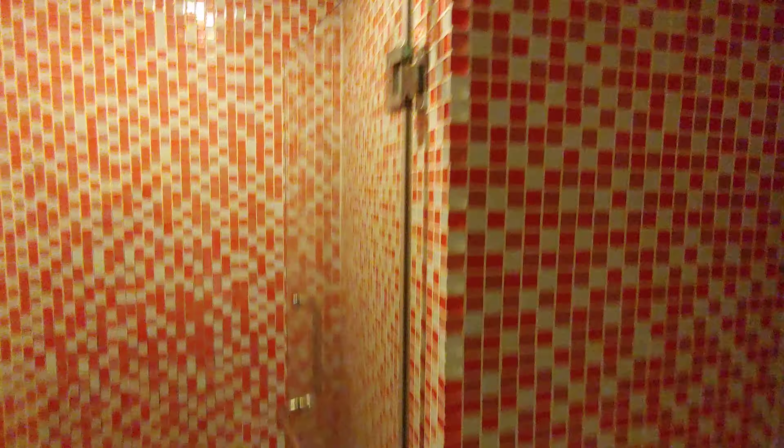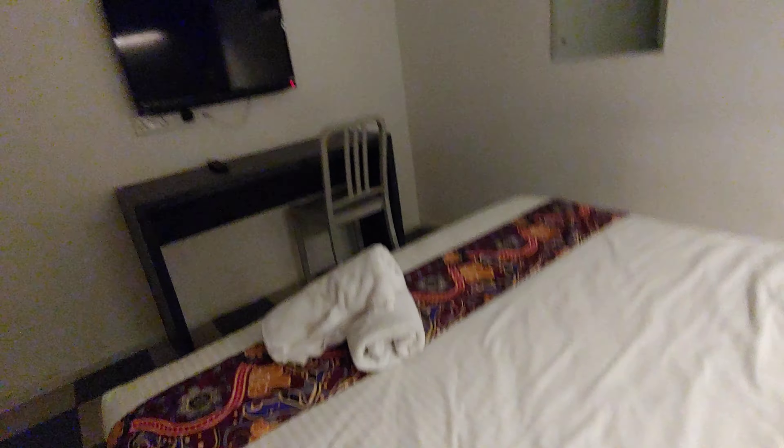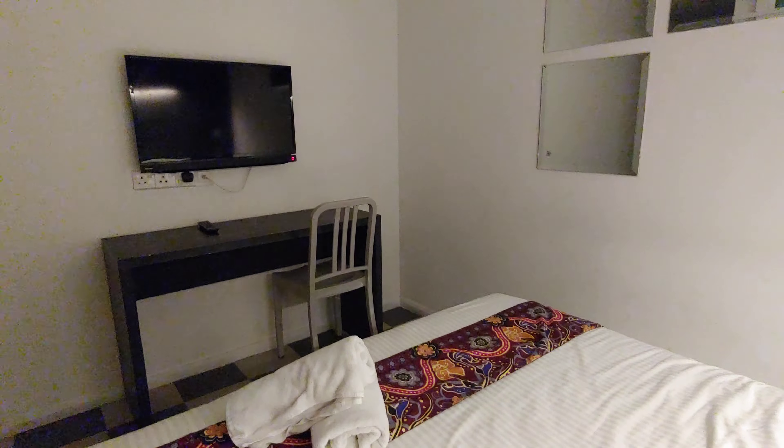Here is the wardrobe. The bed — queen size. TV. And mirror.